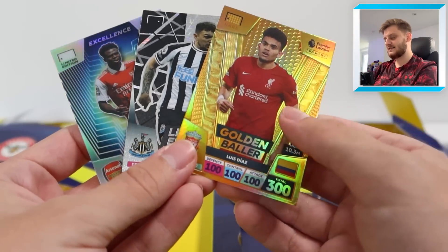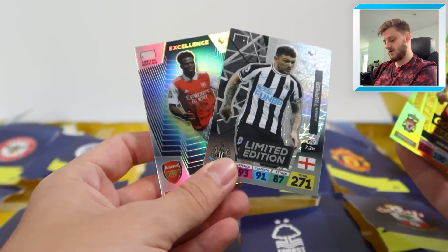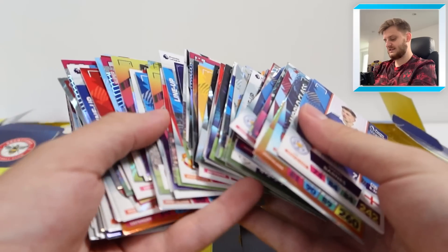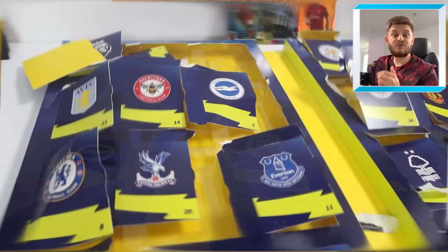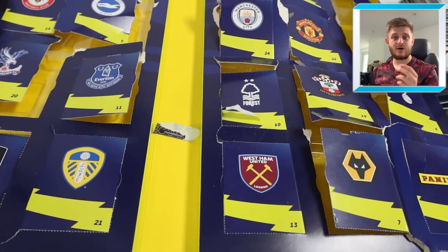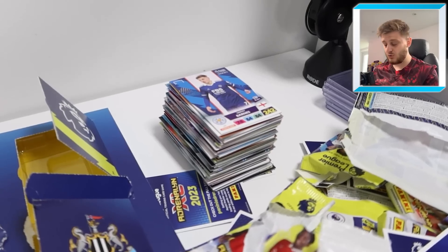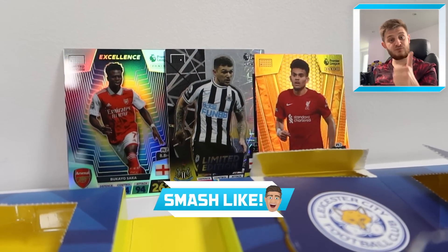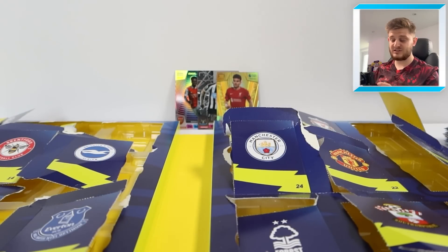You also get a random golden baller from the eight available — we got Luis Diaz, which was unfortunately a duplicate. Those two exclusives are very nice additions. Overall this calendar includes 22 packs of Adrenaline XL for just £25 — very good value. Thank you to Panini for sending this out. If you want to buy one, head to the link in the description for Smith's Toys. Please smash that like button and subscribe so you don't miss any future Adrenaline XL videos. Thanks everyone for watching — see you in the next one!